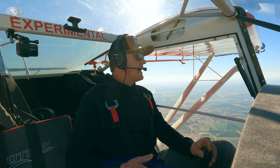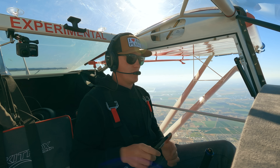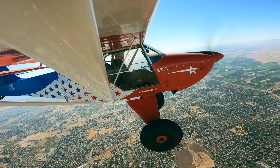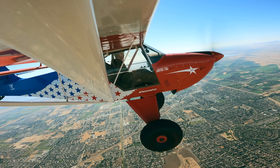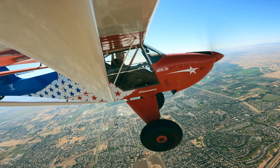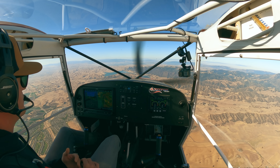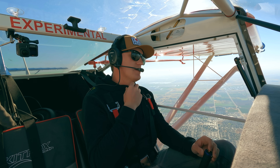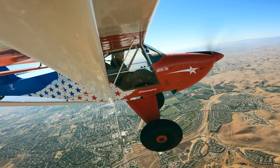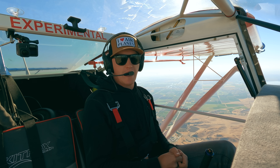I'm going to switch to Livermore. Livermore Tower, information Alpha, 1453 Zulu, wind 250 at 4, visibility 10, sky clear, temperature 12, altimeter 3014. Visual approaches in use, runways 25 right and 25 left. Experimental 318 Juliet Juliet, Livermore Tower - 16 miles to the north showing 5,500, descending inbound with Alpha. Cleared to enter right base runway 25 right, 8 Juliet Juliet.